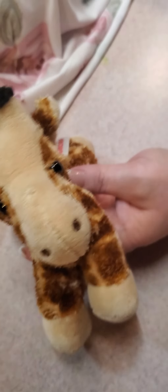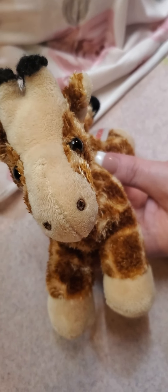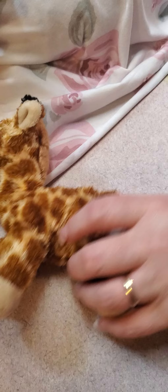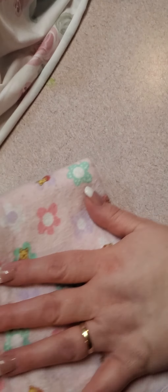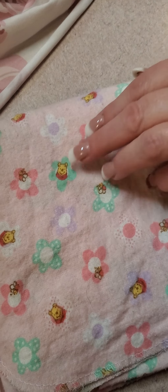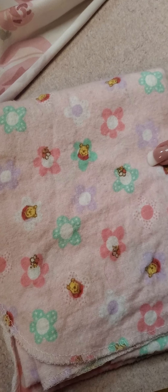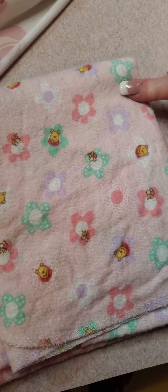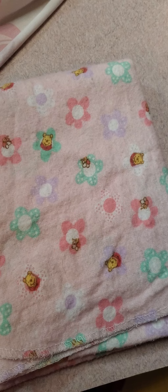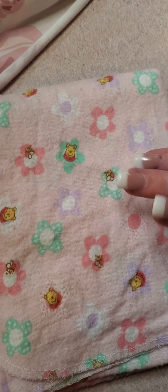The first thing we have is a little giraffe and I bought him at a consignment store and he was like 99 cents. Then the next thing I bought was a little blanket. It has Pooh Bear on it in different places and it has different colored flowers and it's pink because I don't have a whole lot of blankets for my babies yet.